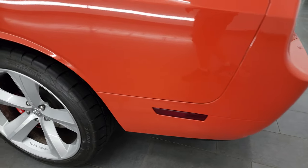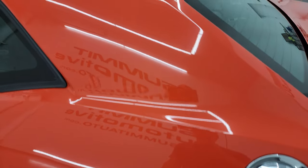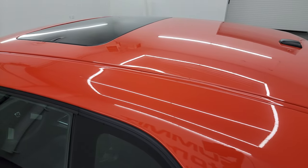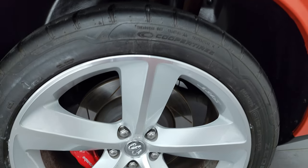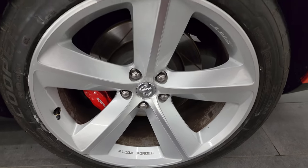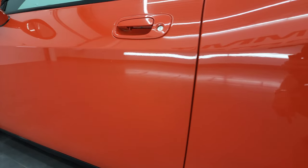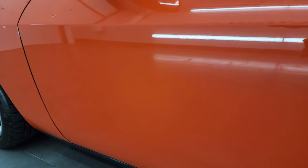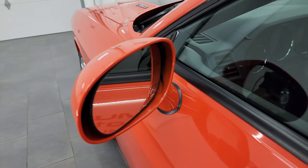Going down the driver's side, the rear quarter is in very nice condition as well. You get the chrome fuel cover, the back wheel is in really nice shape, and the rest of the side — quarter and door — looks really good. Didn't see any major dents or dings, and it does come with the heated power mirrors.